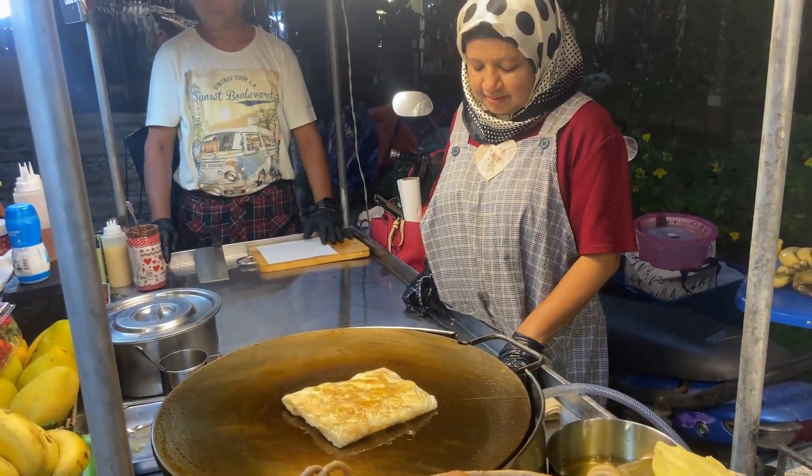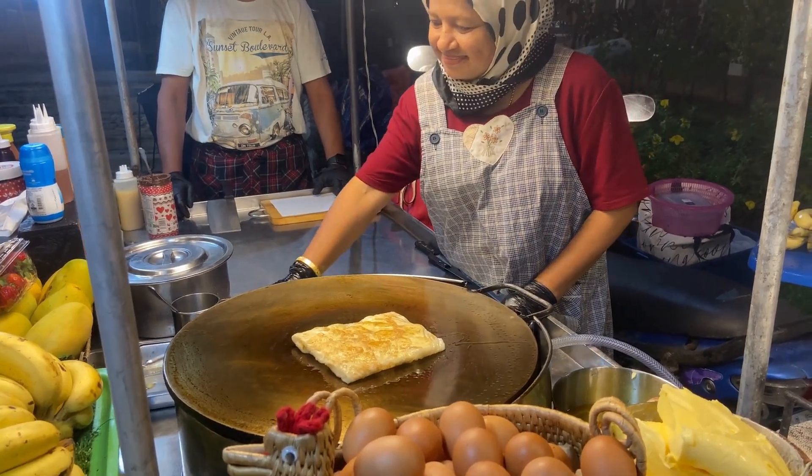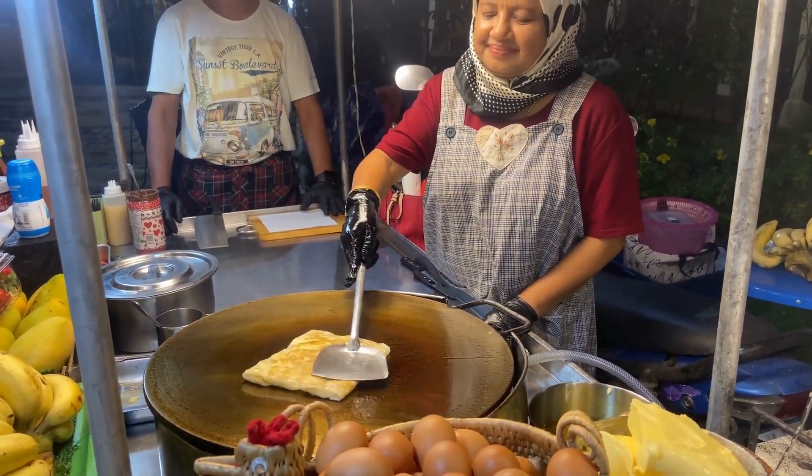There she is with a big smile. Oh, it smells good — it smells quite sweet already, and I don't think she added any sweetener on there yet.